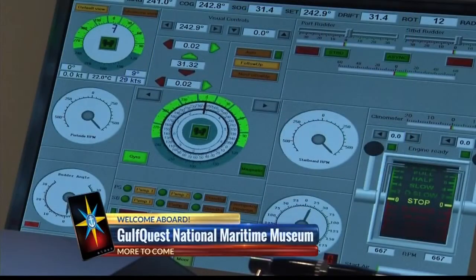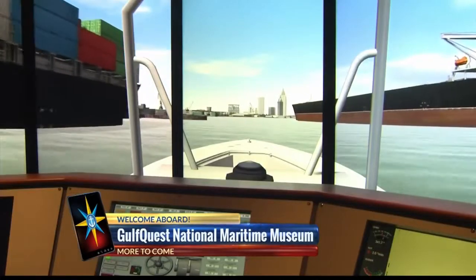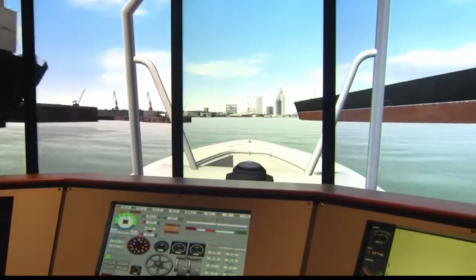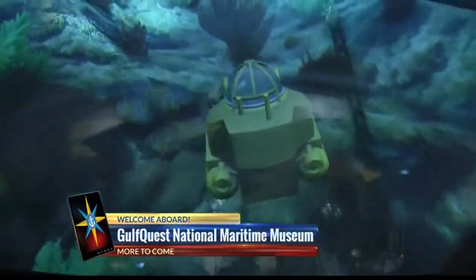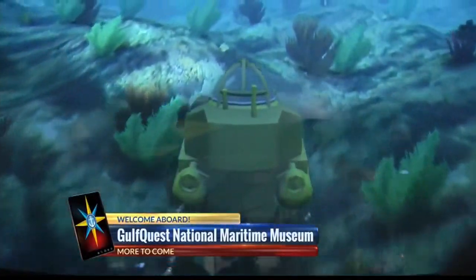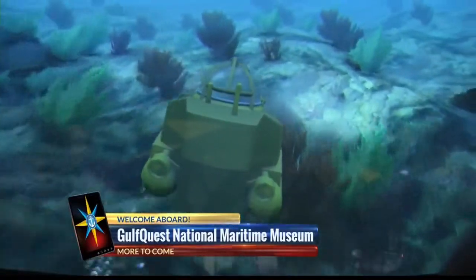There are so many fun exhibits here at the Gulf Quest National Maritime Museum, but there's one that's sure to be a lot of folks' favorites — it might make them a little bit seasick. We'll take the helm when we come back and find out if it makes our list of the top five things at Gulf Quest. And there are exhibits which take visitors below the Gulf of Mexico's surface — one lets you explore the Gulf floor in 3-D.